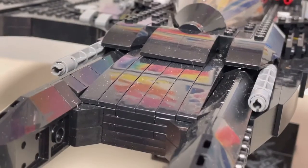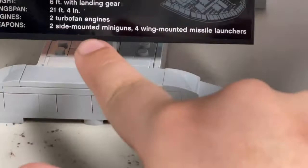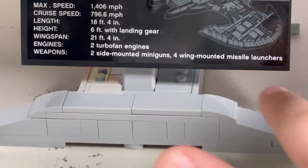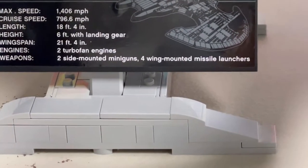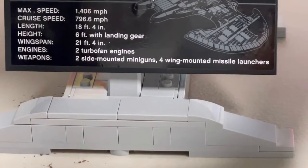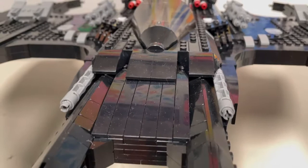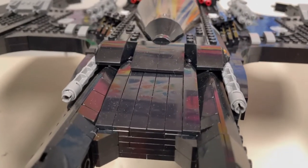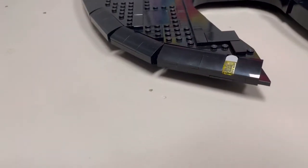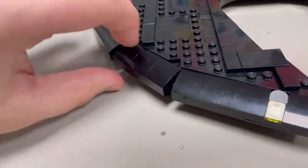I love how they have the mold that goes like this on the front — it looks really nice. But I'm not sure if these are cannons or not, and if they are, why aren't they on the sticker plaque? Because the plaque lists two side-mounted mini guns and four wing-mounted missile launchers, which are easy to see because they're a totally different color from the rest of the set.